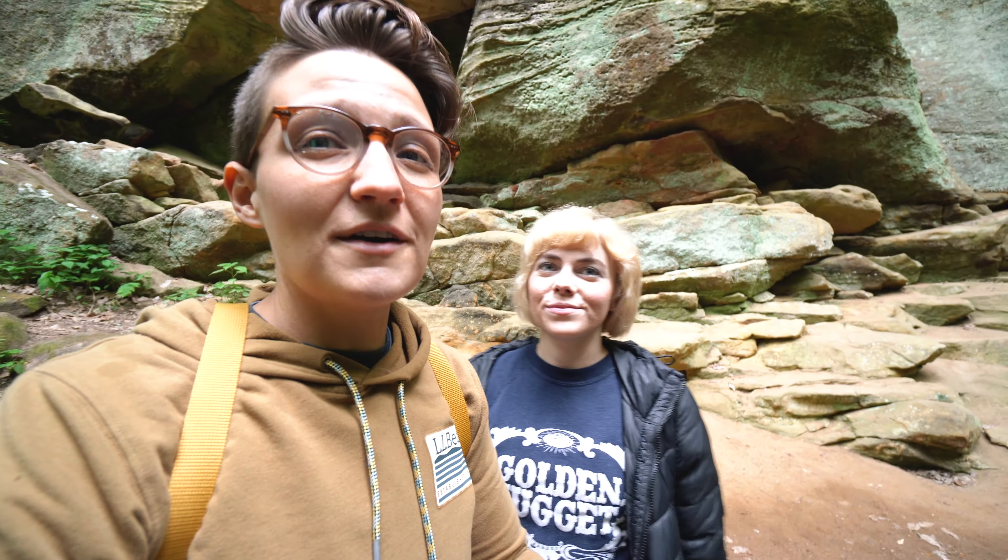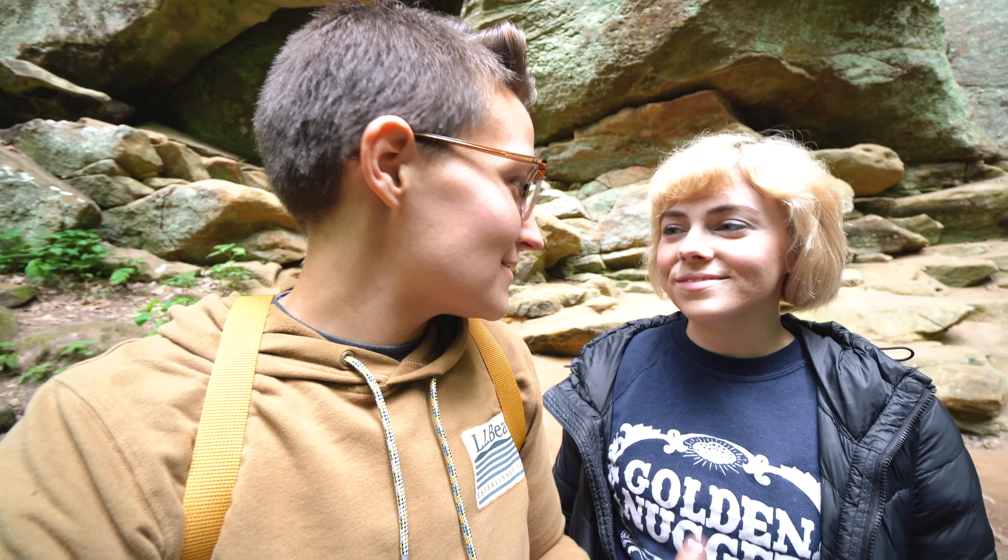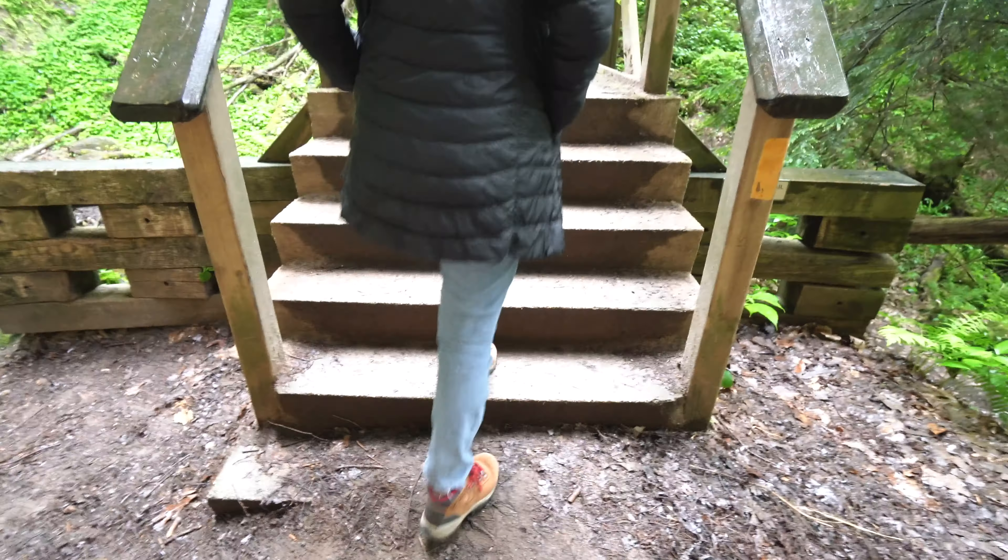We're having so much fun exploring this park. I'm blown away that this is a state park and not a national park — some of the views here are just incredible.